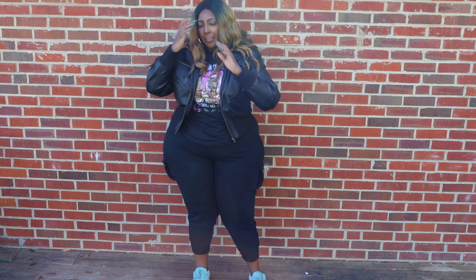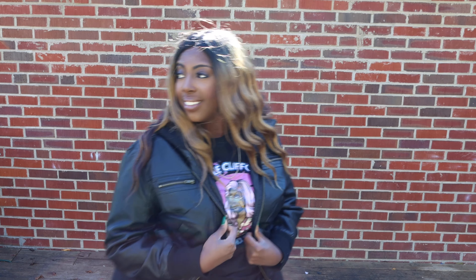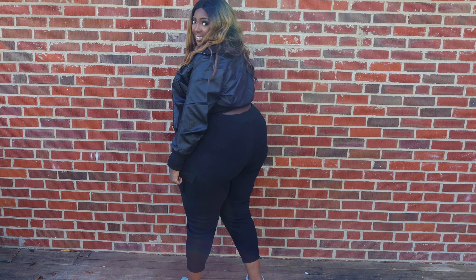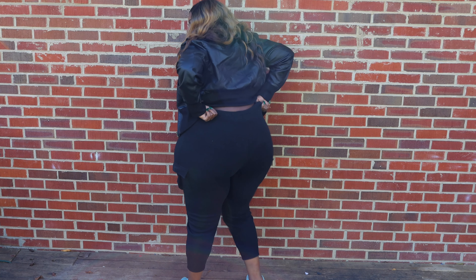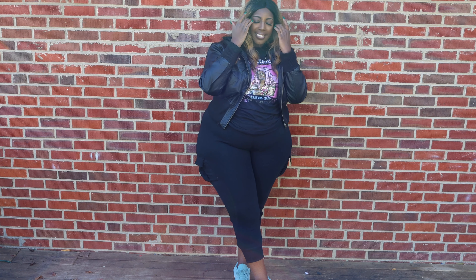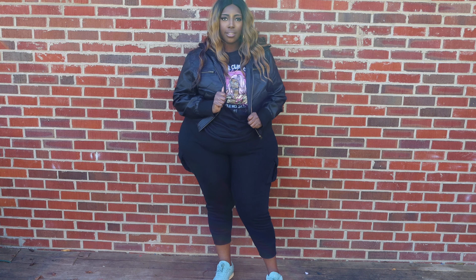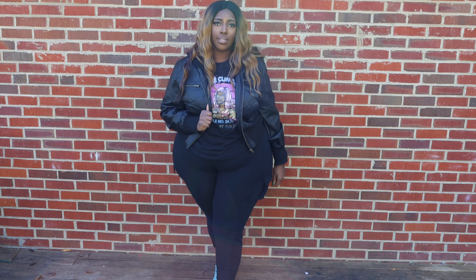I got the jacket in a 1x — I like when things are fitted up top since I'm more like a 1x up top and a 3x at the bottom. Fitted on top shows off my shape a little better. This jacket does have stretch to it, with a little bit of elastic around the waist, a cottony type of fabric at the wrists, and the rest of the jacket is faux leather. The hardware is gold, which I was in love with — it's just a really cute jacket.